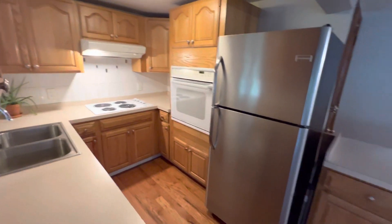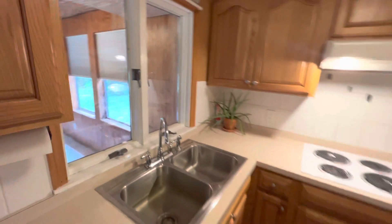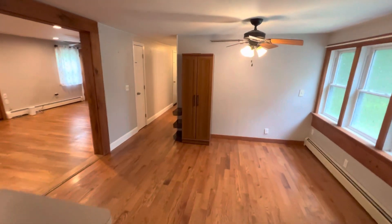The kitchen is well equipped. We have an electric stove, a large stainless fridge, a dishwasher, and plenty of room for a dining set.